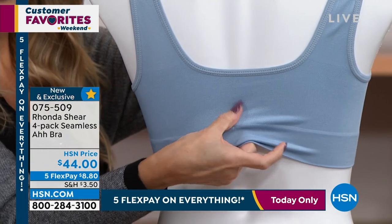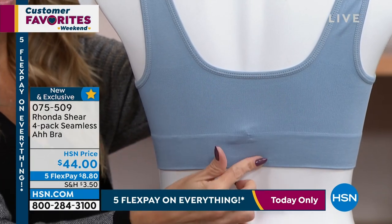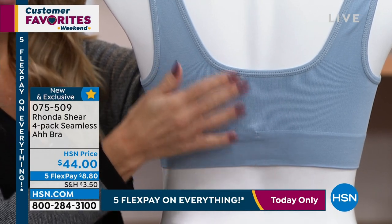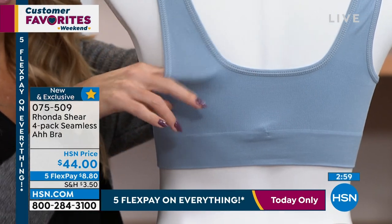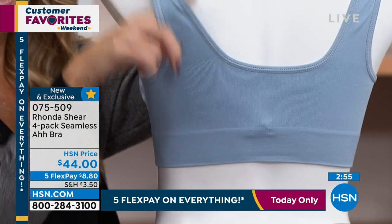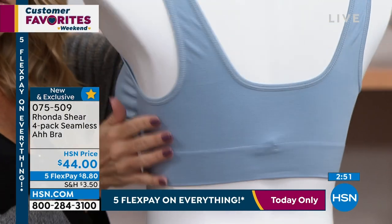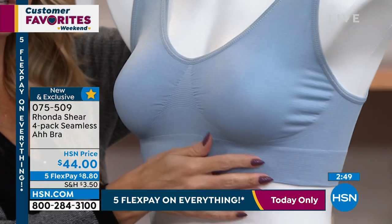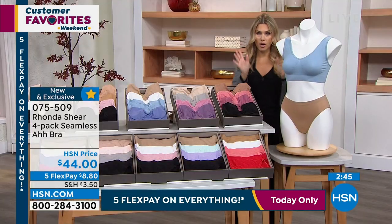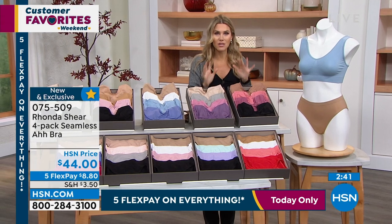No hooks and eyes. If you're somebody that has dexterity issues — I've been dealing with a frozen shoulder; do you know how hard it is to connect a hook and eye? This bra you can step into, or pop it over your head. You don't have to worry about adjusting the straps — they self-adjust, so they're really soft on the inside and on the outside. The seamlessness means whether it's a T-shirt or a silky blouse, you're getting four. We have hundreds of you jumping in. This is a steal of a deal.